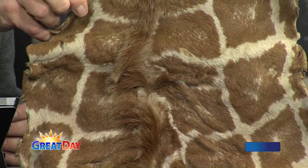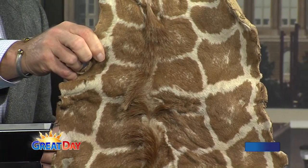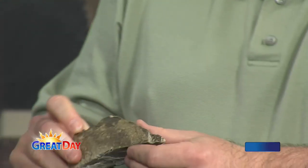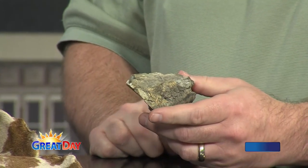Why is it so stiff? Is it just the chemicals you used to make it stiff? Yeah, the tanning process is why it's stiff. This is part of a giraffe hoof. As giraffes walk around eating, they usually wear that down. Sometimes at the zoo, we have to go in there and sort of trim their nails — give them a manicure. So this is part of a giraffe.